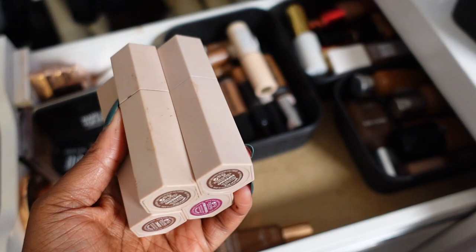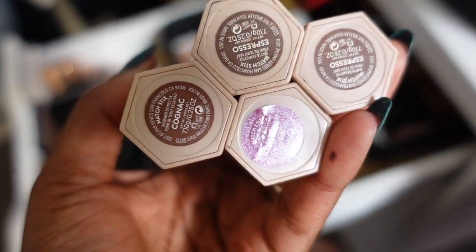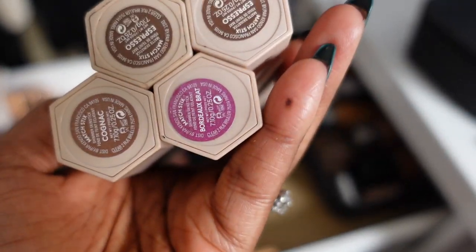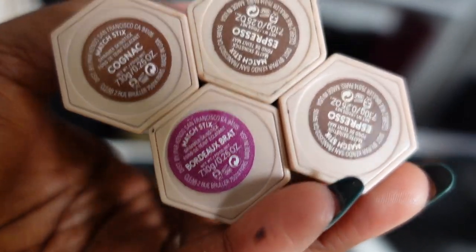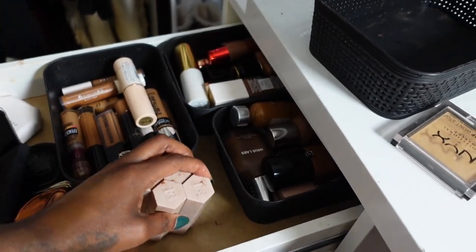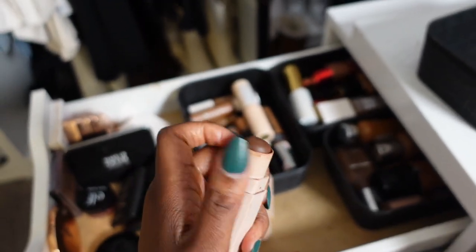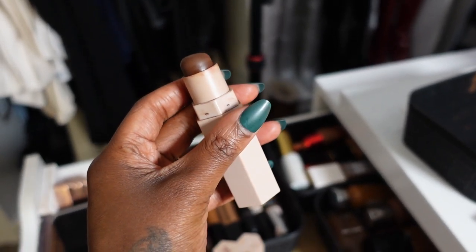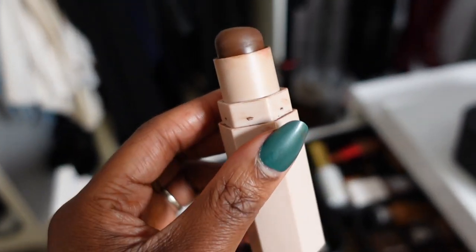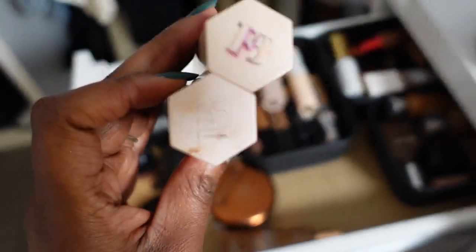On the other hand, I don't use the Fenty Matchstix pretty much at all. I have two in the shade Espresso, one in Cognac, and one in Bordeaux. One of the Espressos is done for. I used to line my lips with Espresso so I'm gonna keep one for that purpose in case I lose any of my favorite liners — I love it for contouring my lips. But the other shades I just don't use, so we're gonna part ways with them.